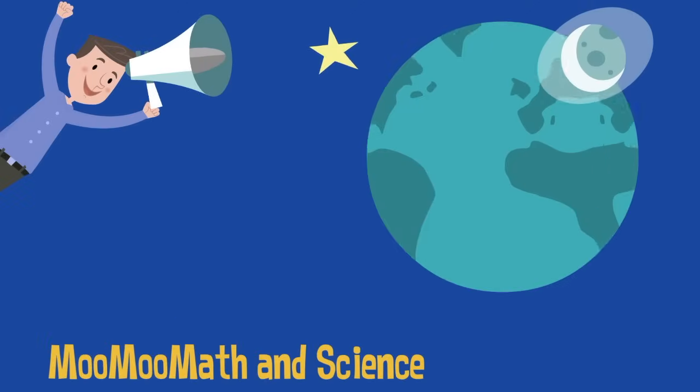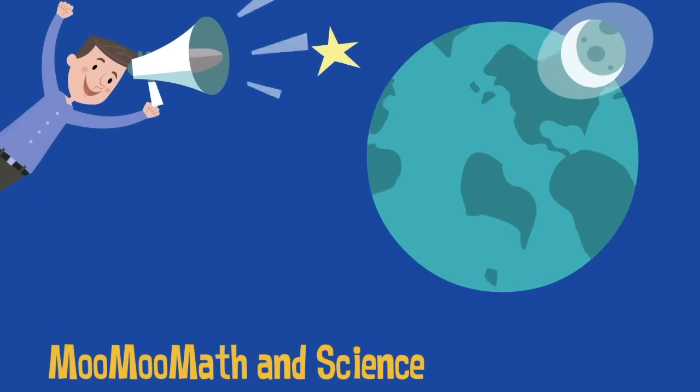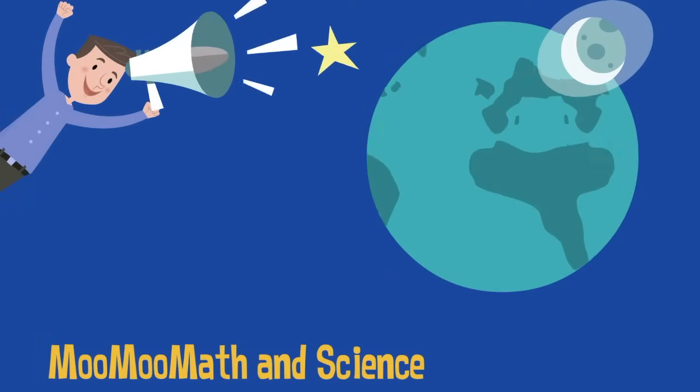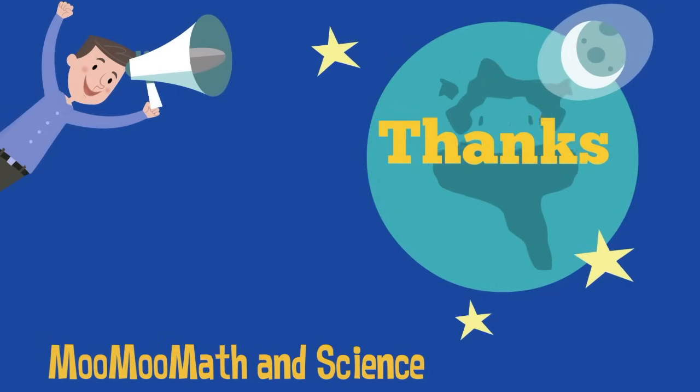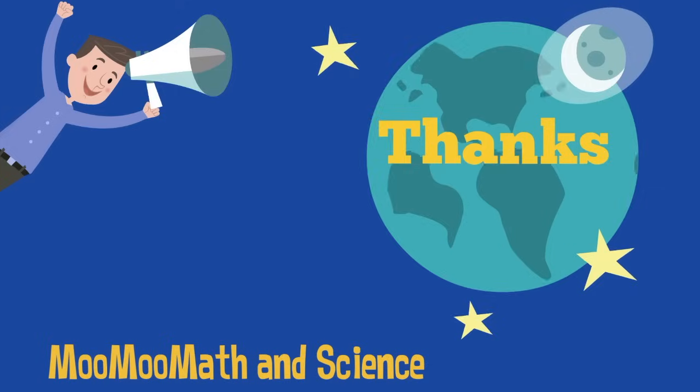If you would like to know more about these gas giants, this playlist will help. And as always, thanks for watching. MooMooMath uploads a new math and science video every day — please subscribe and share.